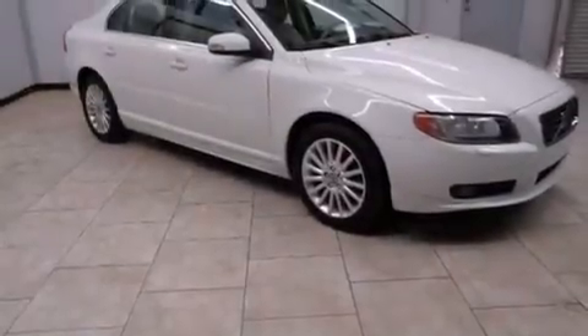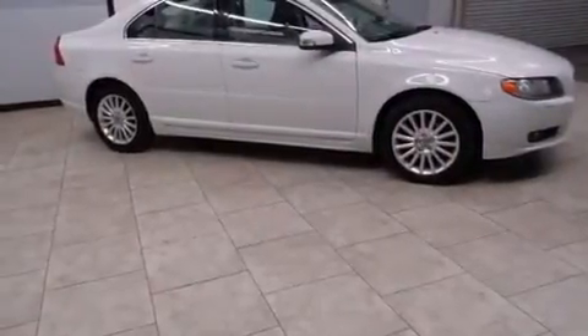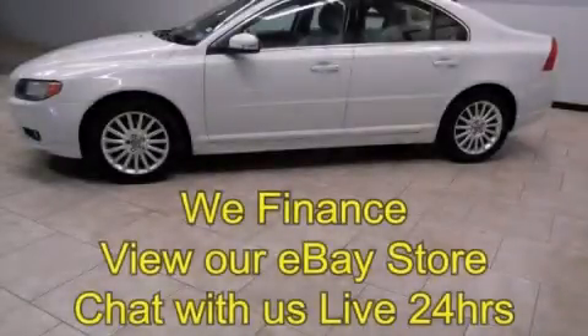Side curtain airbags, ISOFIX child safety seat anchors, rear seat child-proof door locks, an auto-dimming rear-view mirror, and the leather seats provide great support and create an overall luxurious feel. Please call us today for more information on this great vehicle.